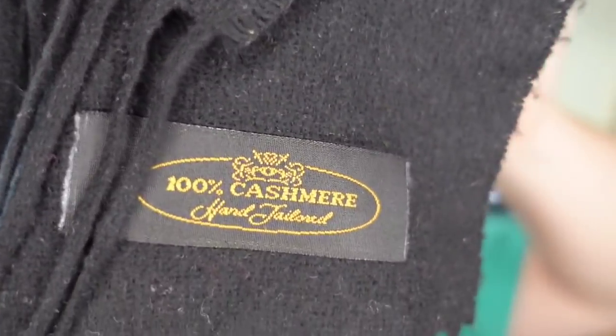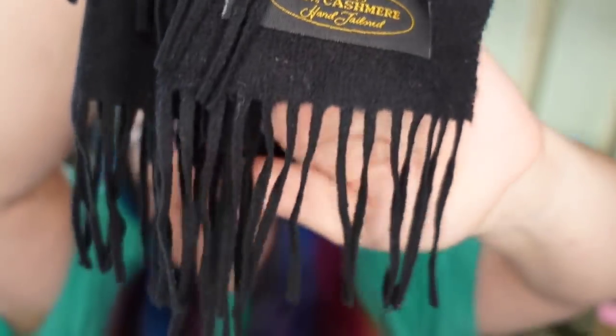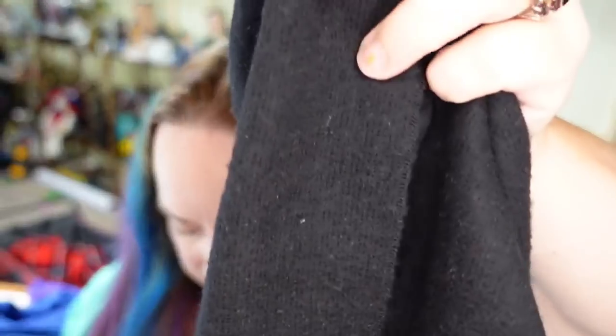Next is a cashmere scarf — 100% cashmere, black, with little fringes. It is not branded. I bought this in a lot and paid less than a dollar. This one sold for $14.86 plus the buyer paid $6.85 in shipping. With a lot of these things, I want to point out that they were lot purchases. If you can buy things in bulk and get it cheap, you can make quite a bit of money because you end up at $1 or $2 per item, and then you only have to sell a few to pay for a whole big box of items.